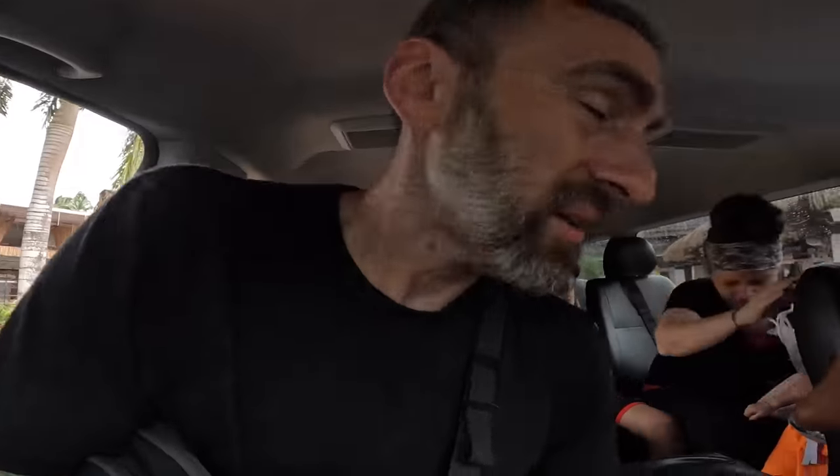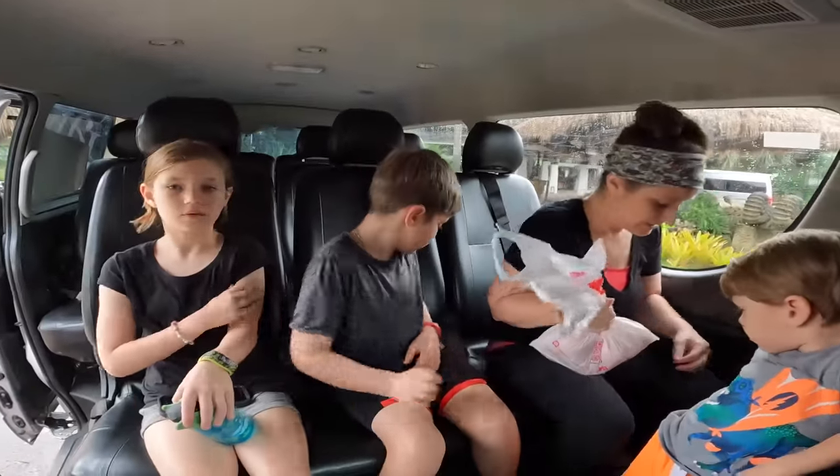I think we are picking up a few more people. I am in the front. Off to the excursions.